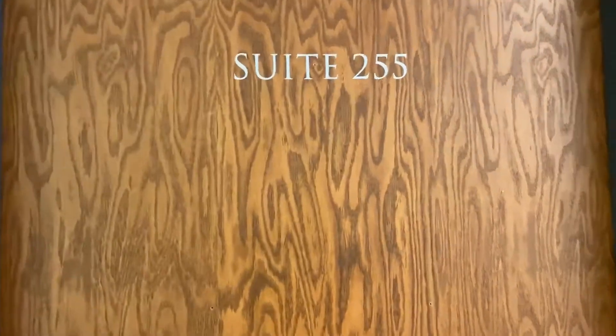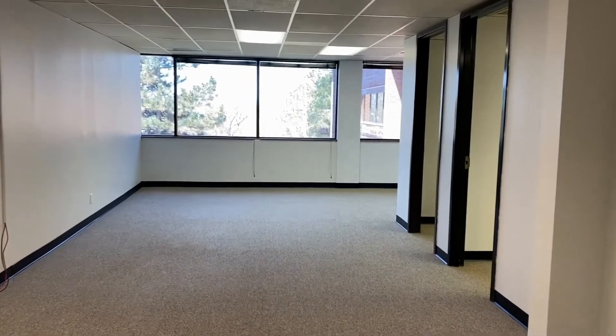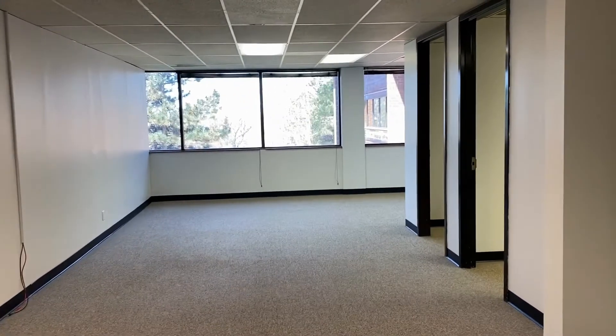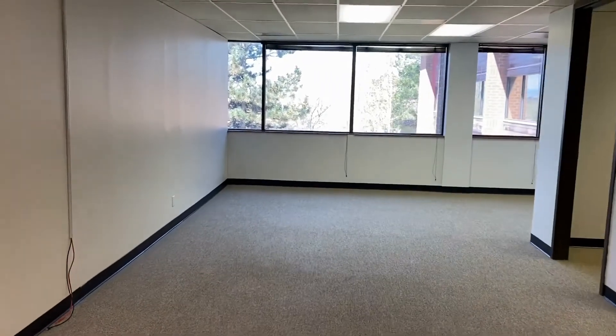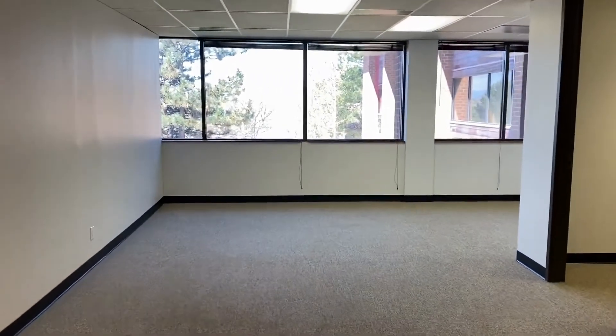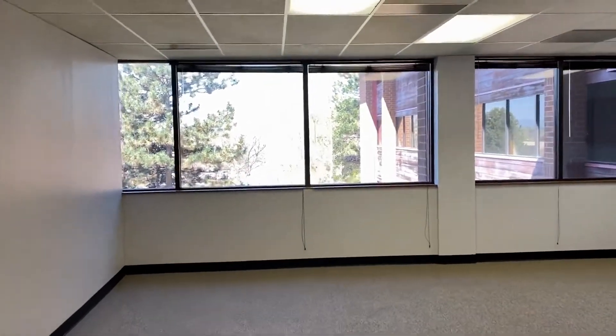Welcome to suite 255 at Aurora Place, 10730 East Bethany Drive. Walk in to your private suite, which will include a nice large main room with lots of windows and some mountain views.